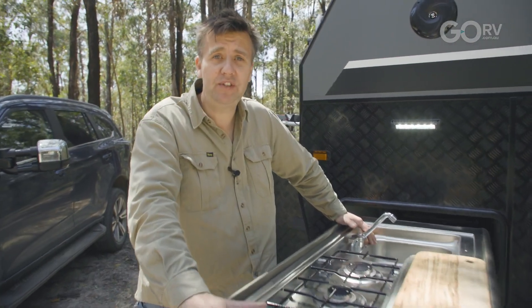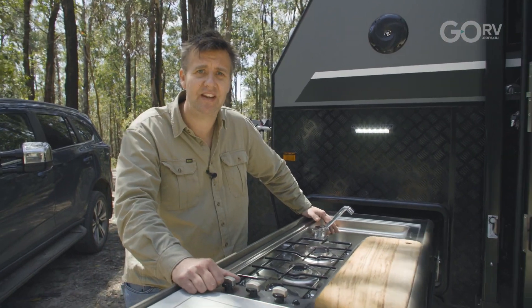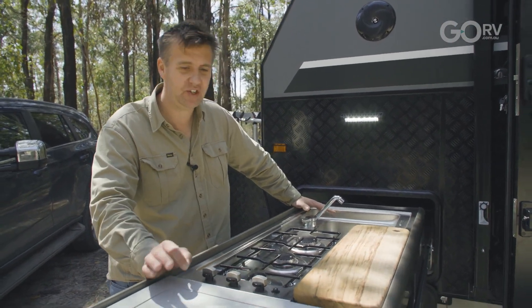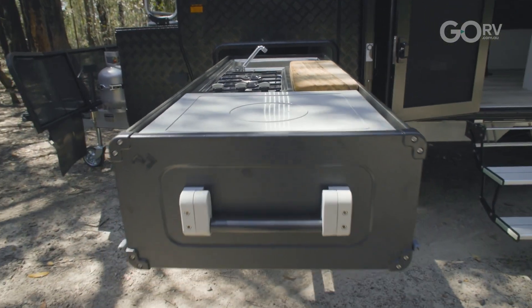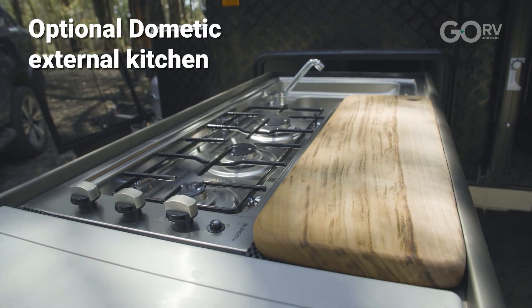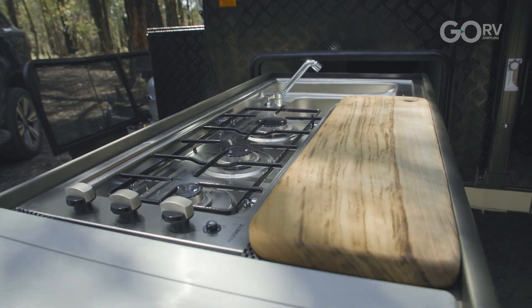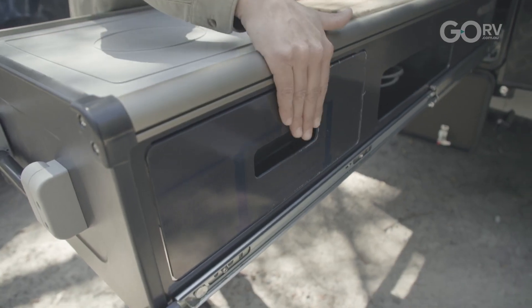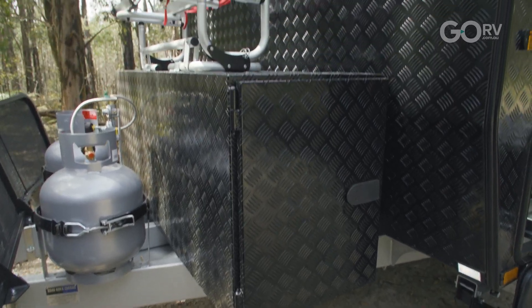There aren't too many options fitted to this caravan — by and large what you see is what you get as standard. However the customer of this caravan has optioned in a few features. One of those is this premium large Dometic slide-out kitchen — a full self-supporting unit — with a three burner gas stove, a sink with hot and cold water, and a drawer as well.